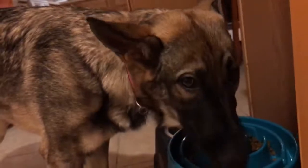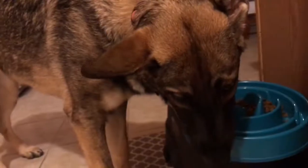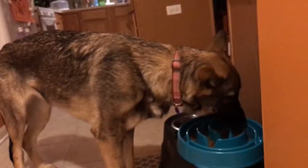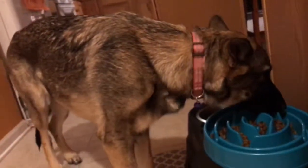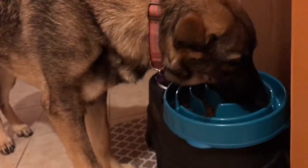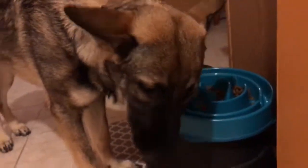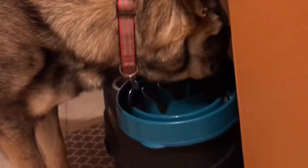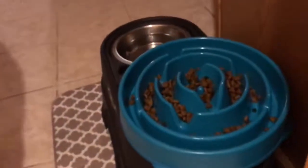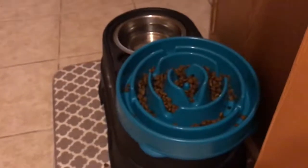Hey guys, welcome to German Shepherd Weekly with Leah — she is six and a half months, gorgeous girl. This bowl right here might look odd to you. You've probably heard of slow-eat bowls. Most dogs eat really fast, and this slows her down. I got it on Amazon and there are lots of chambers she enjoys eating from.